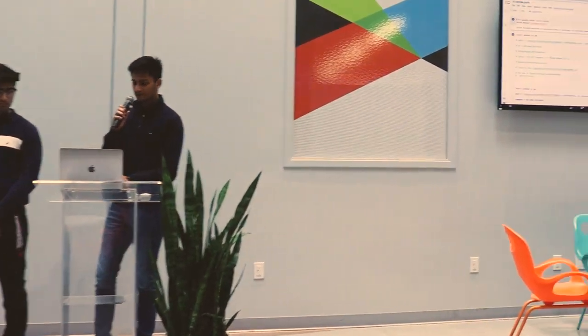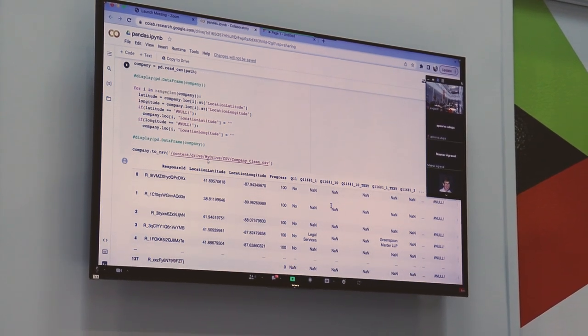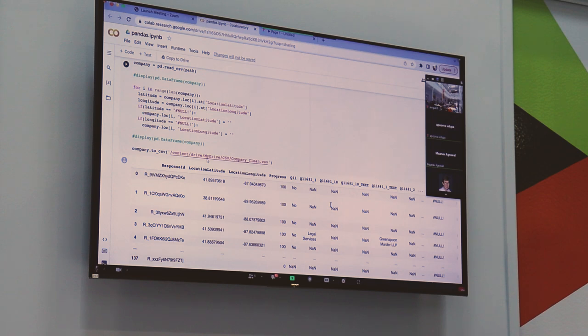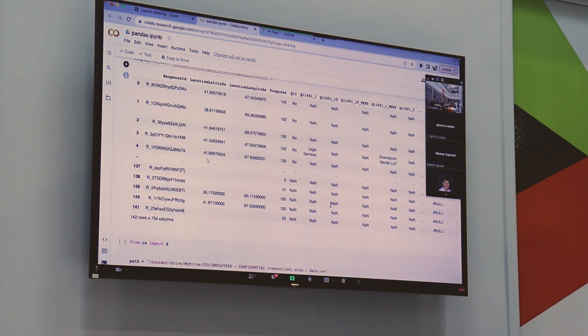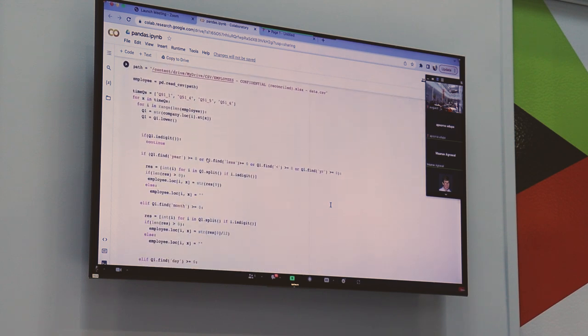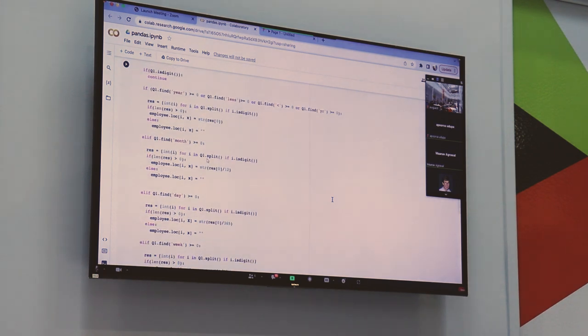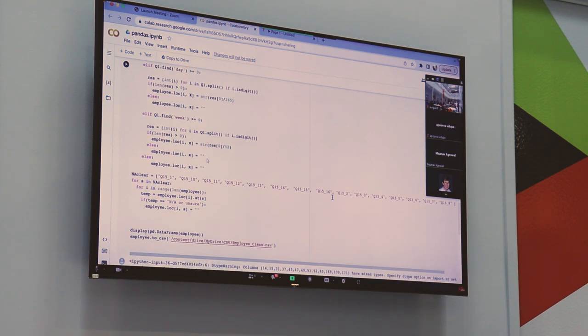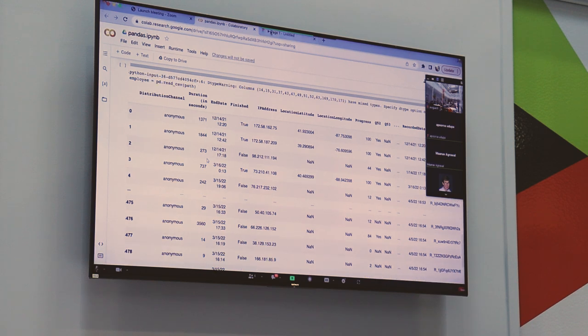Here's the Python script for data cleaning. Some entries for longitude and latitude had hashtag-null rather than an actual number, so we eliminated those and kept the valid numeric entries. Also, employee time spent at a company was entered inconsistently — years, months, weeks, or days — so we standardized everything to years using the cleaning script. That was the demo for data cleaning.